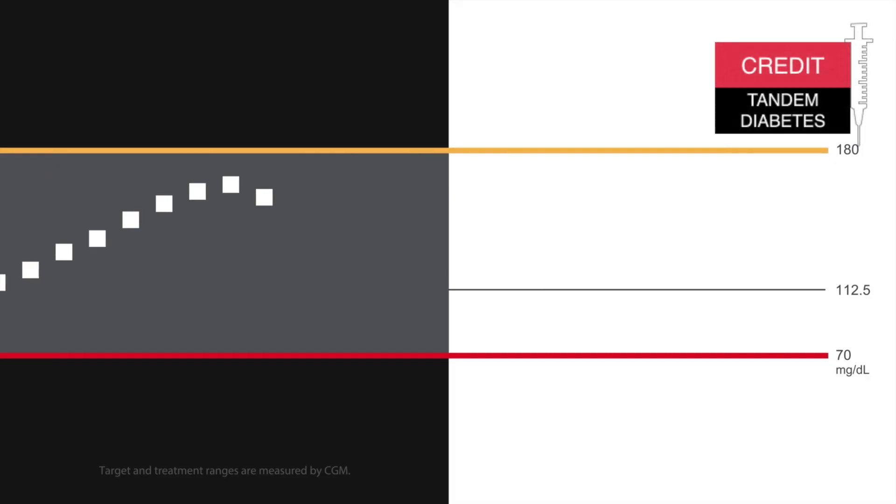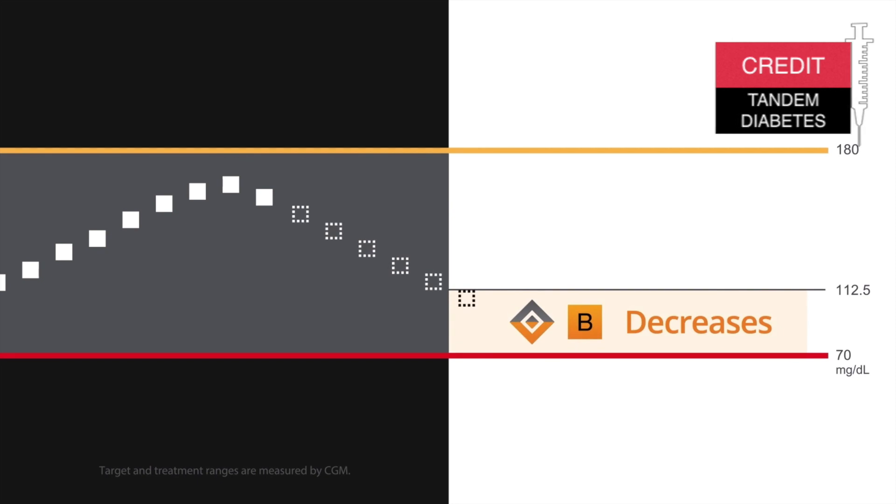When it predicts that your glucose will go below 112 milligrams per deciliter, it will decrease your basal insulin delivery. When your glucose is predicted to drop below 70, Control IQ will completely suspend the basal insulin to avoid hypoglycemia. From my experience, it won't always completely avoid the hypo, but it avoids it most of the time. And if it doesn't, it significantly lessens the effect. It will also restart the basal insulin as soon as it's safe.